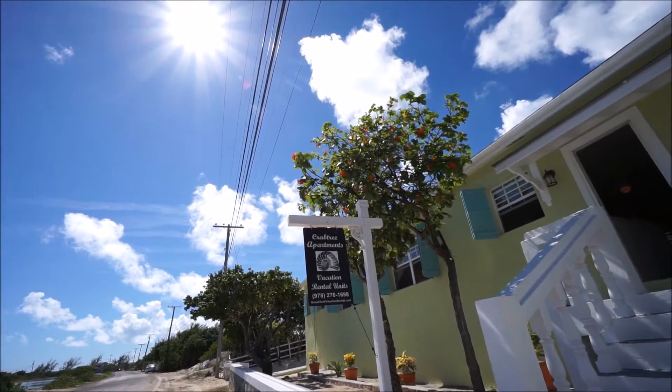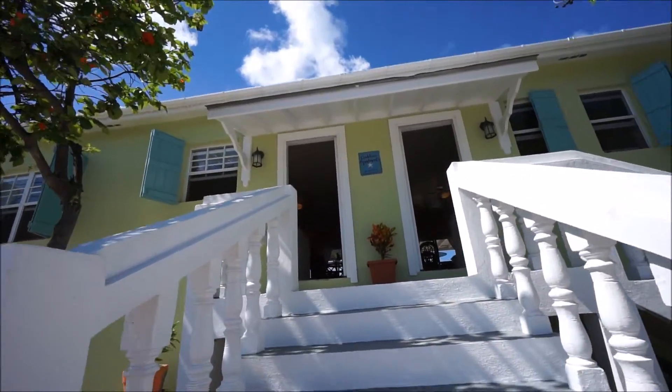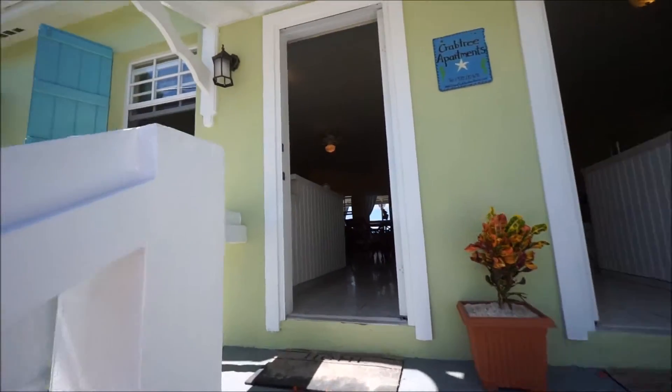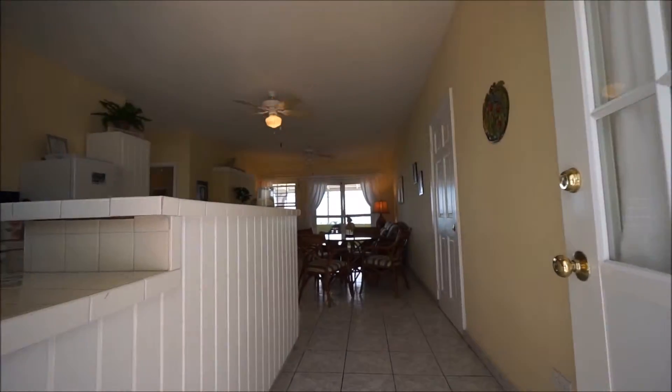Welcome to Crabtree Apartments. I'm going to take you for a tour through unit number two, which is what we call the Seahorse Unit, right upstairs here. This door on the left.